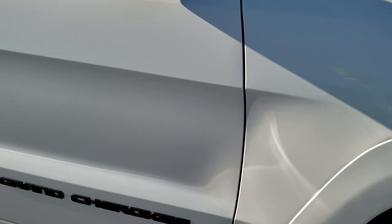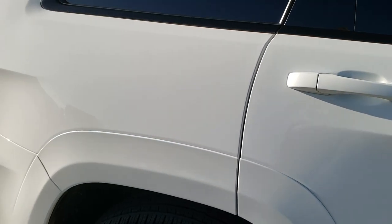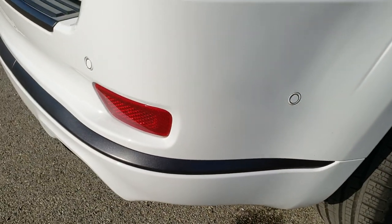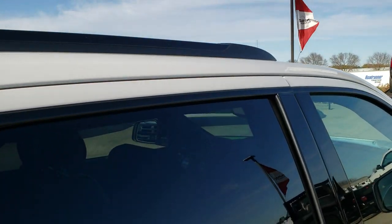Passenger side rim, no scuffs or scrapes on that. And as you go down this side of the vehicle, you can see just how clean the body is, how reflective and mirror-like that paint is. We take these HD videos so if you are far away or just cannot make the trip down, you can still see the vehicle, hear the vehicle, and have confidence in what you're looking at before you even get here.